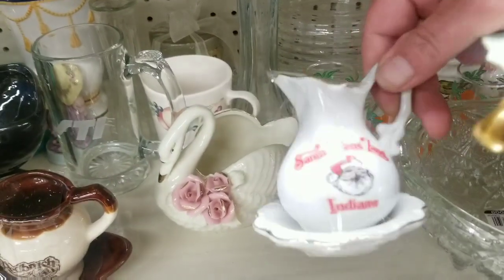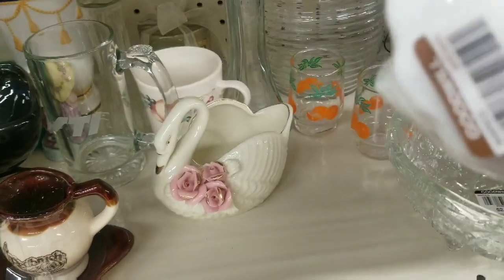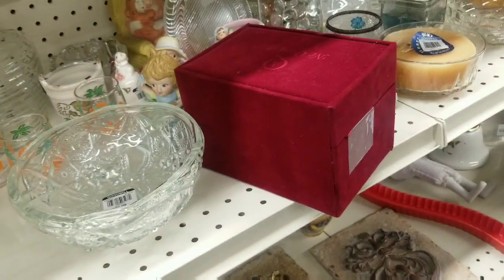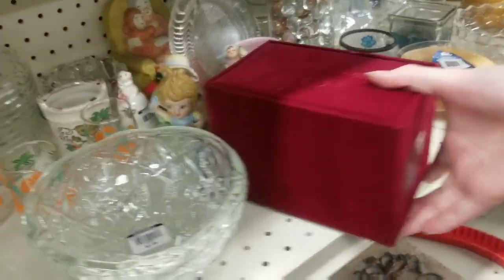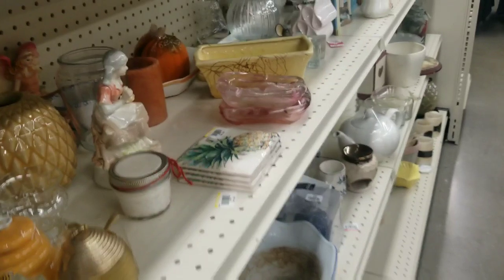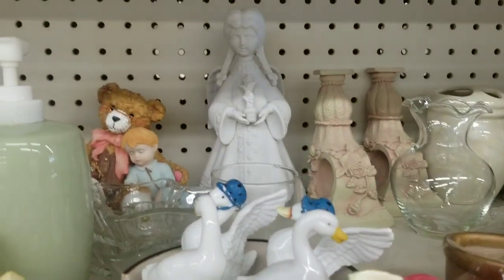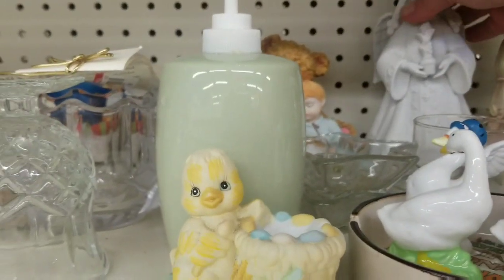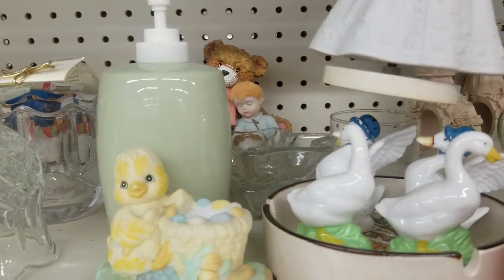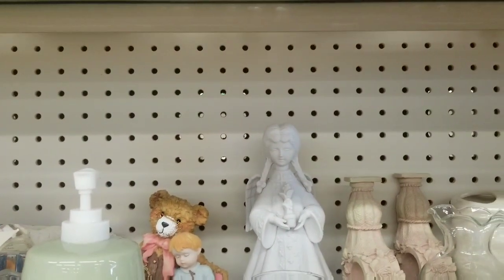Oh, Misty — look what I found! We have to buy this for Misty. Grab this — this is for another YouTuber, we have to get it. She's been collecting this stuff lately. What's this mini teapot? Now that's pretty. You are a music box, so therefore I don't like you.